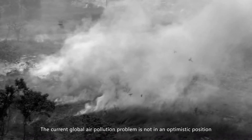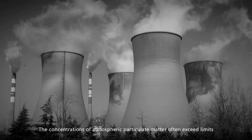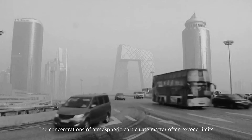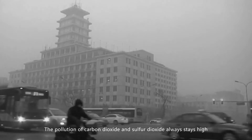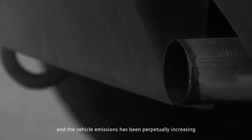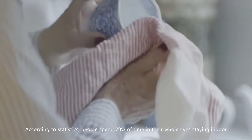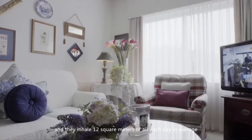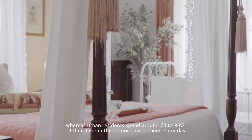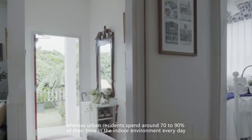The current global air pollution problem is not in an optimistic position. The concentrations of atmospheric particulate matter often exceed limits. The pollution of carbon dioxide and sulfur dioxide always stay high, and vehicle emissions have been perpetually increasing. According to statistics, people spend 70% of their lives staying indoors, and they inhale 12 square meters of air each day on average, whereas urban residents spend around 70–90% of their time in the indoor environment every day.